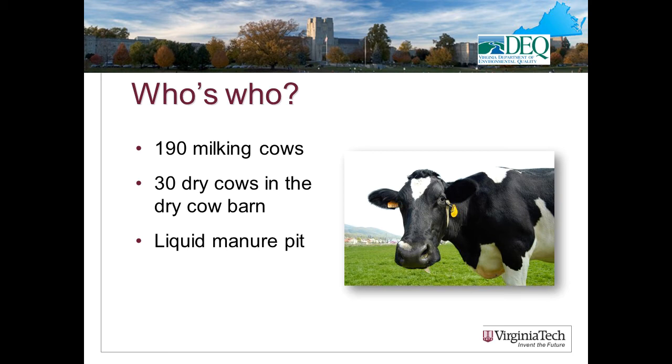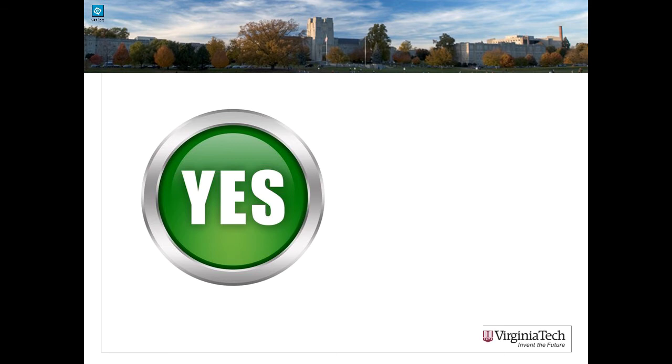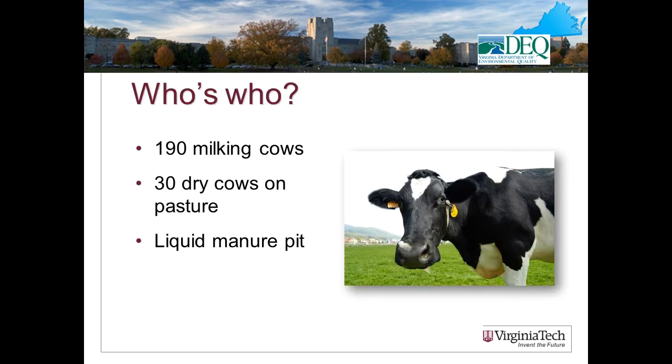Let's play a game of who's who. Scenario one: I have 190 milking cows, 30 dry cows in the dry cow barn, and a liquid manure pit. Is this a VPA permit herd? Yes. This herd will obtain a VPA permit because the combined number of confined mature dairy animals is 220. Milking cows are by definition confined because they have to be milked, and 30 dry cows housed in a dry cow barn are also confined. You're greater than 200 mature dairy cows confined — yes, you're a VPA permit herd.